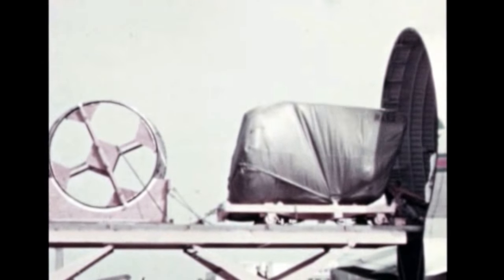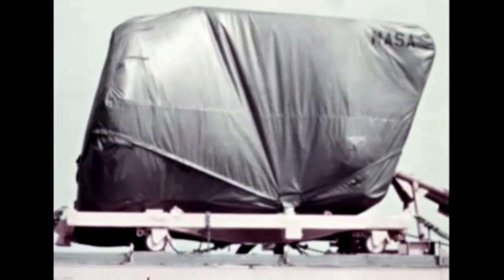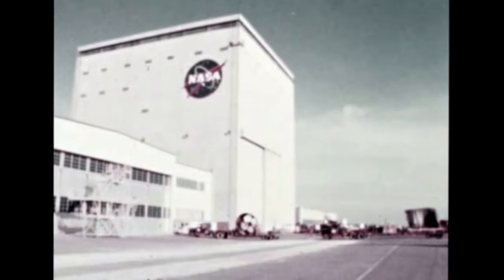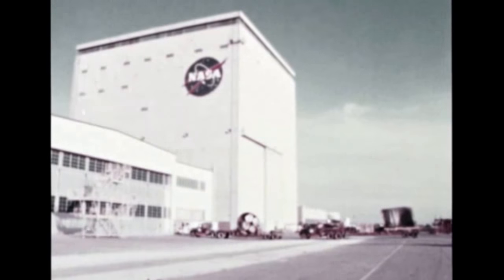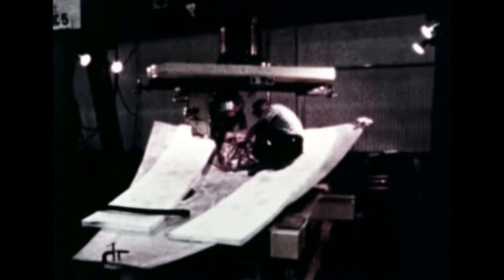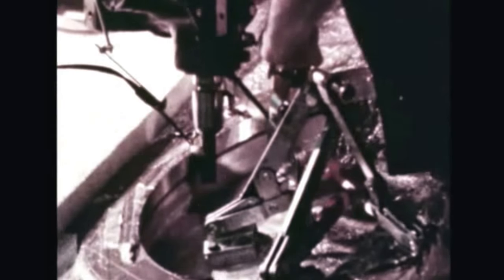The first four flight-rated engines for S-1C-3, the third flight stage, arrived at Michoud from Rocketdyne during the quarter and are undergoing checkout. The fifth engine is due in December. Vertical assembly of S-1C-3 began on October 22nd with the installation of the thrust structure in the VAB. Major component assembly continued on S-1C-4. The upper fuel bulkhead was reworked due to hurricane damage. Production of bulkheads for S-1C-5 began at Michoud in October with the milling of fittings in gore apexes and bases.